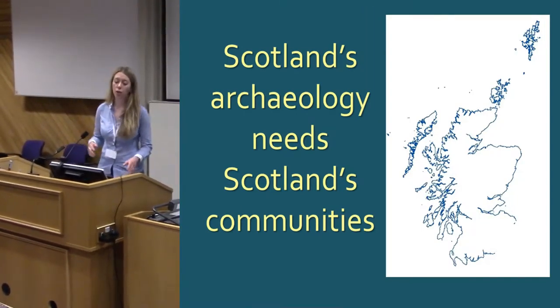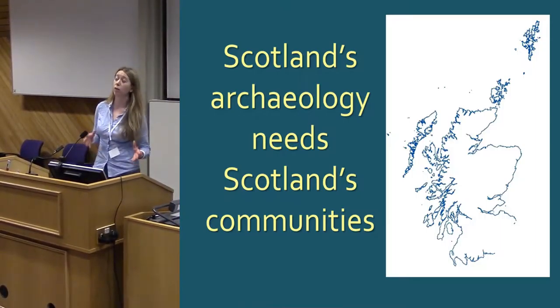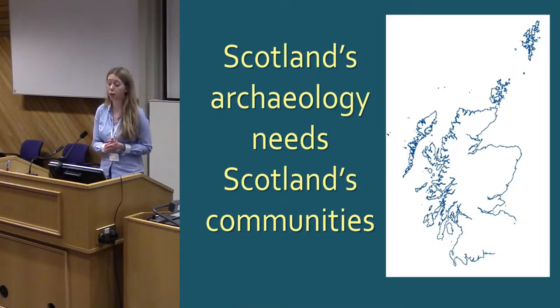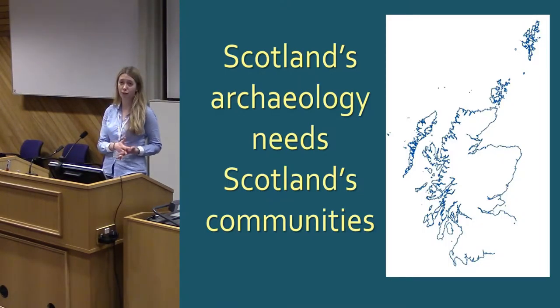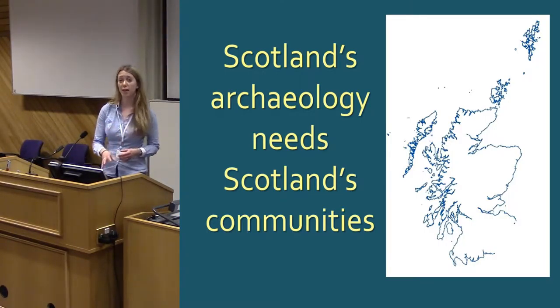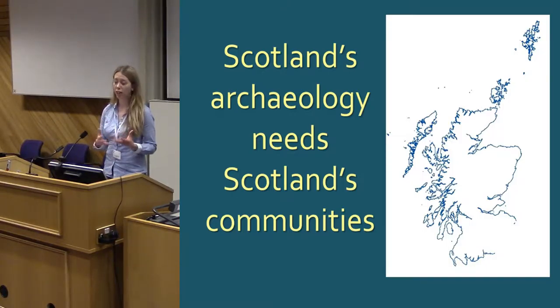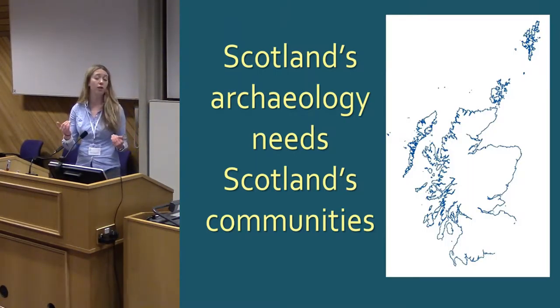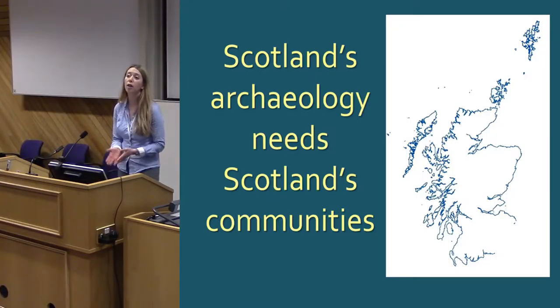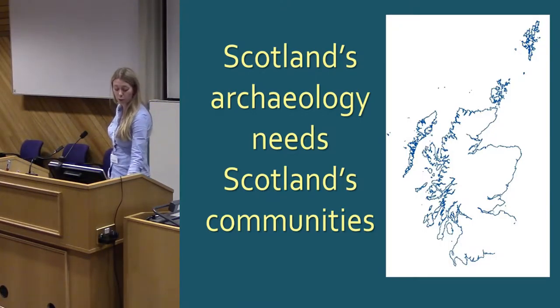Just to start off by framing the issue: Scotland has a very long coast. It's twice the length of England and Wales combined — the second longest coastline in Europe. The coast has always been a preferred area for settlement, so it's very rich in archaeological sites, but it is a very dynamic environment. A lot of our coastline is suffering from erosion. Coastal processes are impacting on sites. Lots of our coast is suffering from relative sea level rise because of our history of glaciation. And with climate change and increased storminess, these issues are only going to get worse.